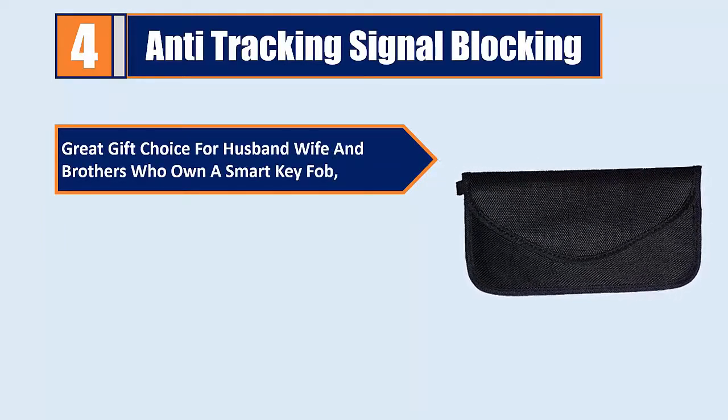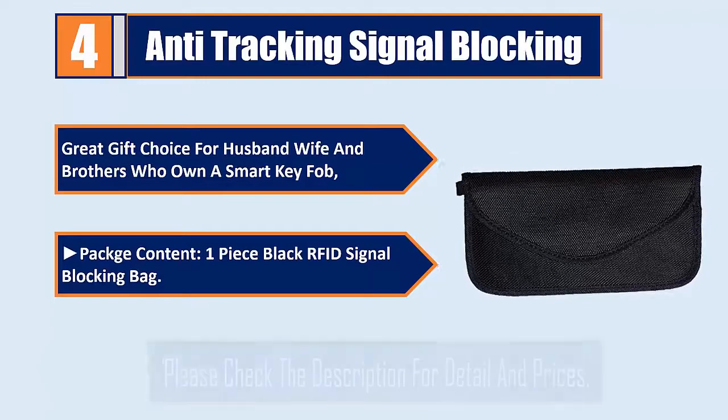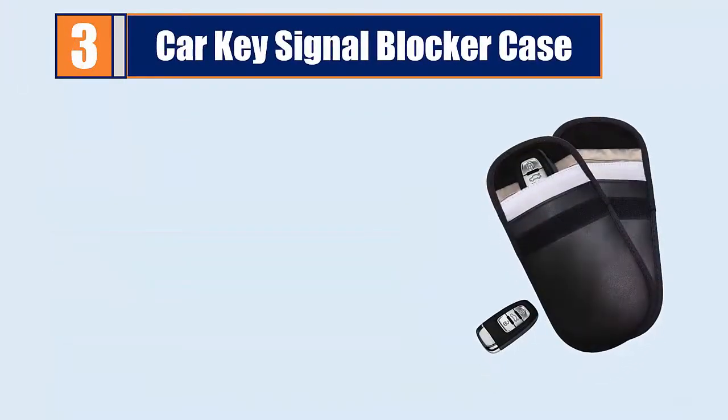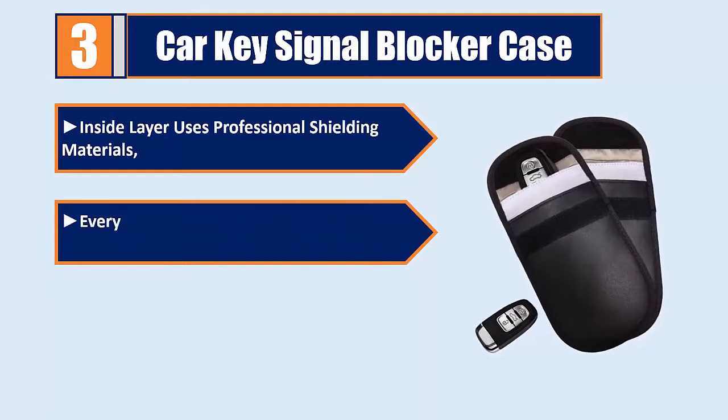Great gift choice for husband, wife, and brothers who own a smart key fob. Package contents: one piece black RFID signal blocking bag. Please check the description for details and prices. Number three: car key signal blocker case — inside layer uses professional shielding materials.